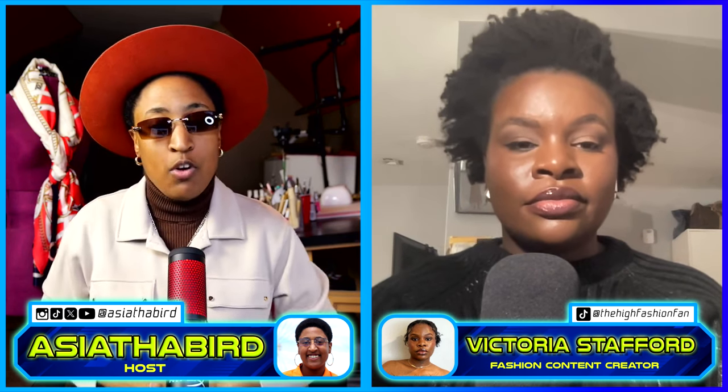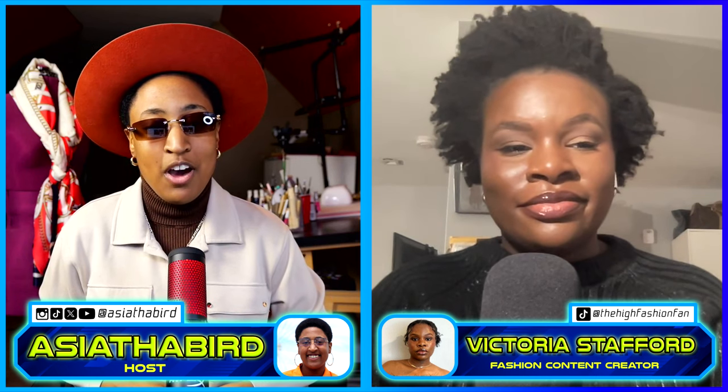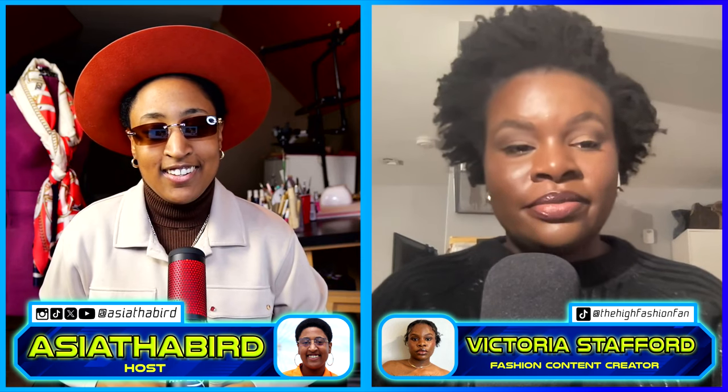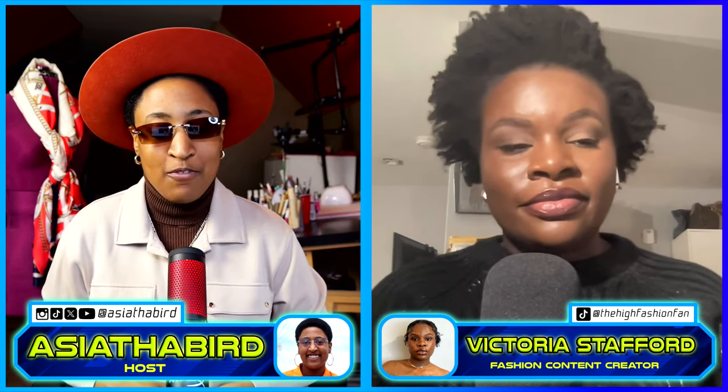Hello everyone and welcome back to The Style Crypt. I am your host Asia the Bird. Today myself and my lovely co-host of runway show reviews, Victoria Stafford aka The High Fashion Fan, we're going to be reviewing Black designer Stella Jean and her work. How are you Victoria? I'm good, how are you? I'm doing well. Are you excited to review her runway shows? I am, I really am. I know she's very talented.